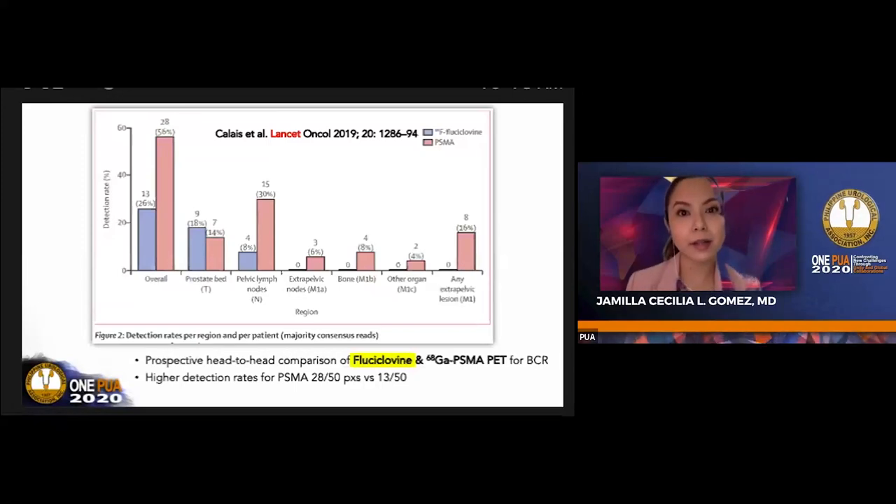There is actually a trend in the U.S.—although fluciclovine is FDA approved—toward PSMA PET once it is approved, as noted by nuclear medicine colleagues in the U.S. and supported by studies as well.